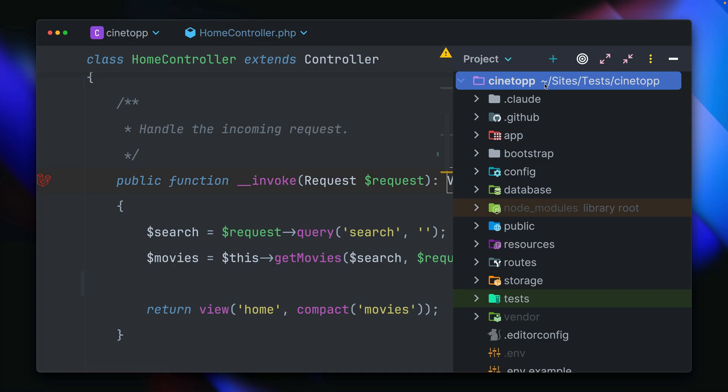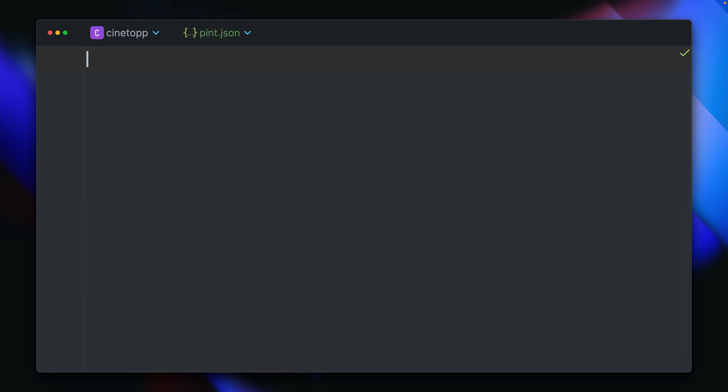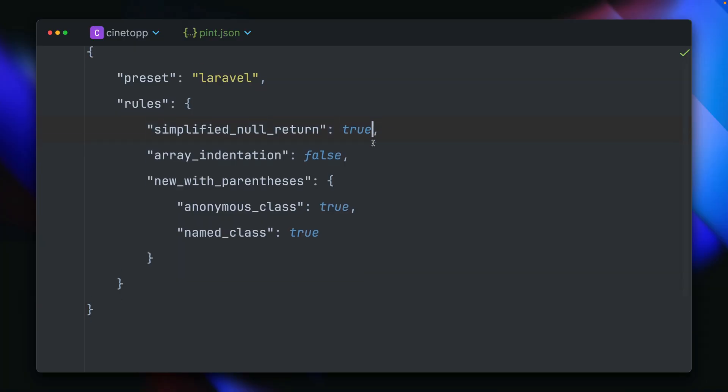Pint includes various presets, allowing you to choose a style that fits your project's needs. If you'd like to pick a specific preset, create a pint.json file and set the preset there — Laravel in our case, which is the default. But you can also be specific about rules and add them there as well.